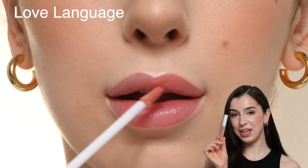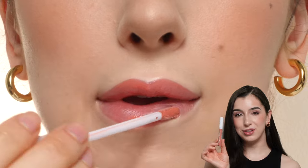This is the shade Love Language — a really pretty peachy shade. The formula on these glosses is very comfy on the lips. It's not too heavy or sticky.